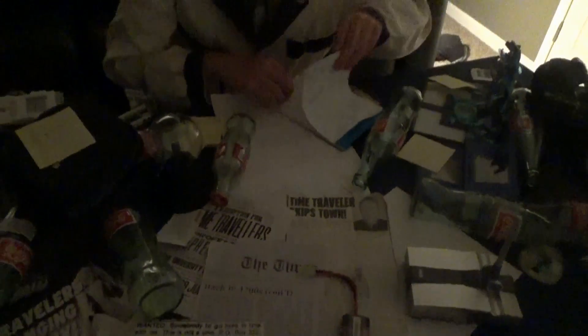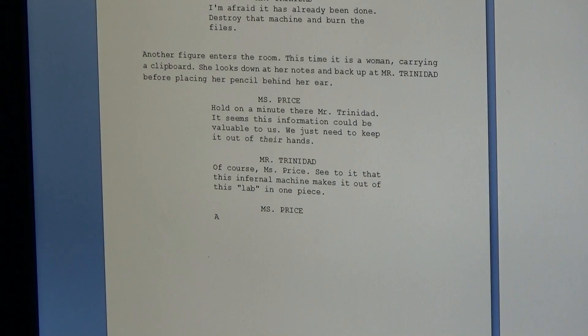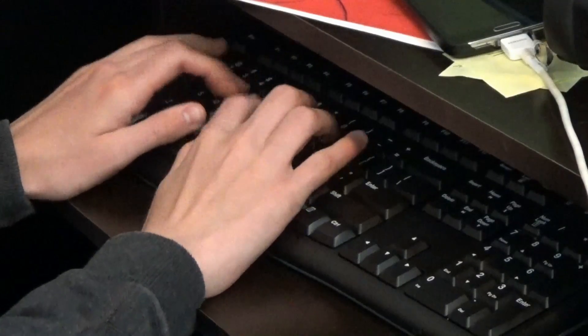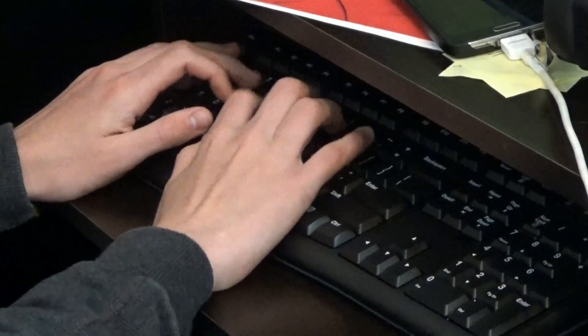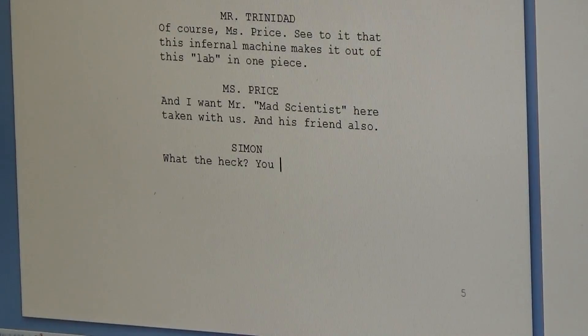I put those ideas into my movie and that's Dilation in a nutshell. After the research was done, it was time to write the script. I did three drafts. The first draft was just a rough, and then the second draft actually finalized a lot of the details.